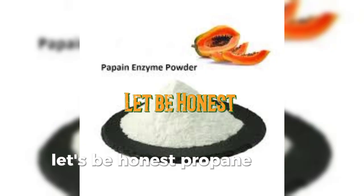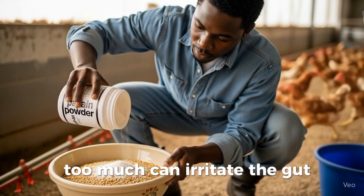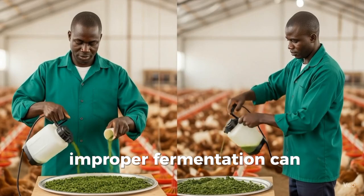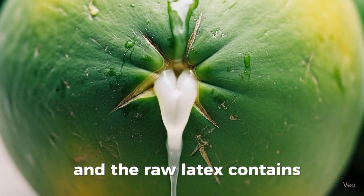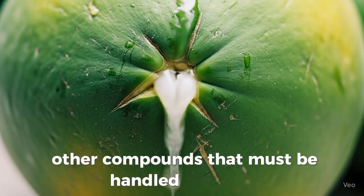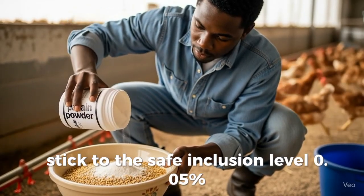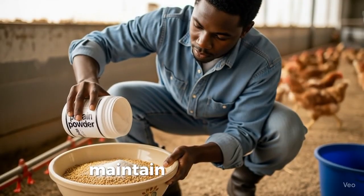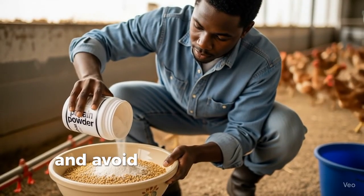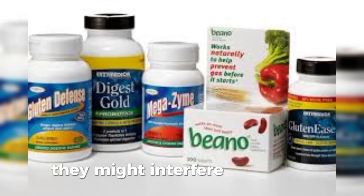Let's be honest — papain is not a magic wand. Too much can irritate the gut. Improper fermentation can introduce harmful bacteria, and the raw latex contains other compounds that must be handled with care. Stick to the safe inclusion level of 0.05%, that's 5 grams per 10 kilograms of feed. Maintain good hygiene, and avoid mixing papain with synthetic protease enzymes as they might interfere.